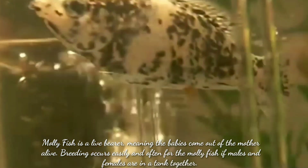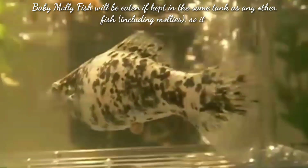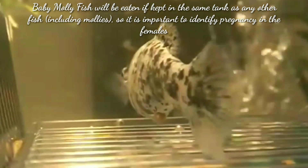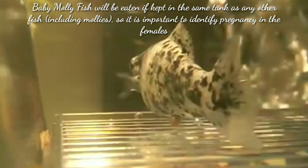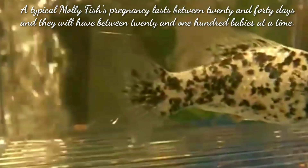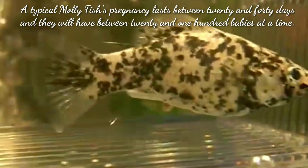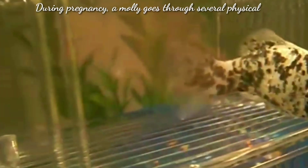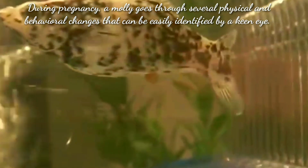Baby molly fish will be eaten if kept in the same tank as any other fish, including mollies. So it is very important to identify the pregnancy in the female molly. Typically, molly fish pregnancy lasts between 20 and 40 days, and they will have between 20 and 100 babies at a time. During pregnancy, a molly fish goes through several physical and behavioral changes.